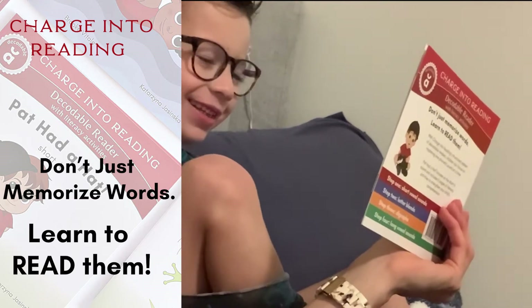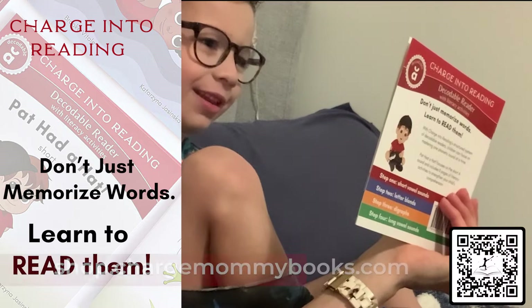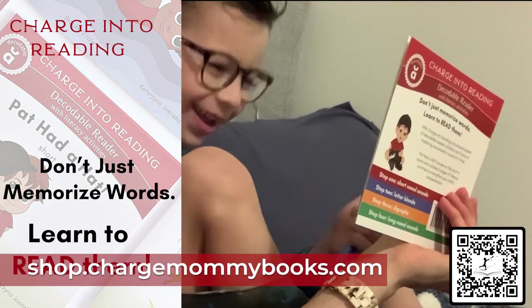Good. What's the next page? Pat had a cat. The cat was black. Very good.